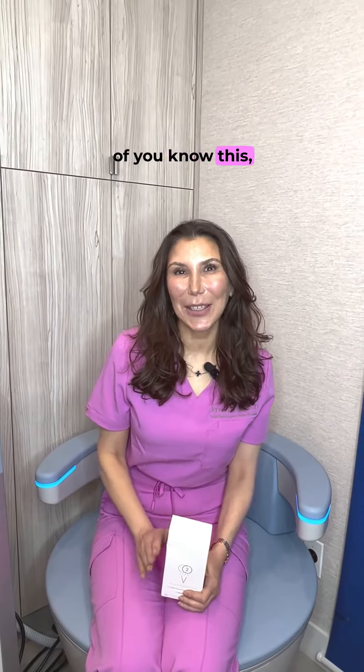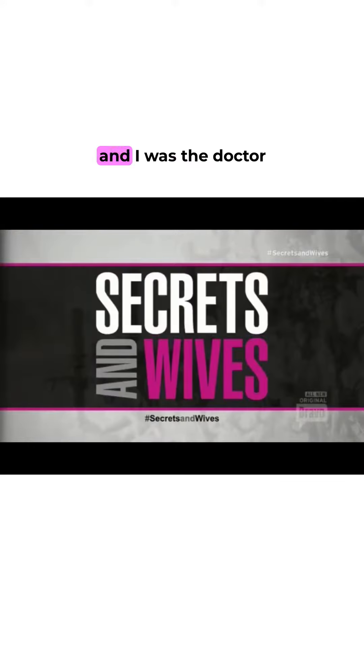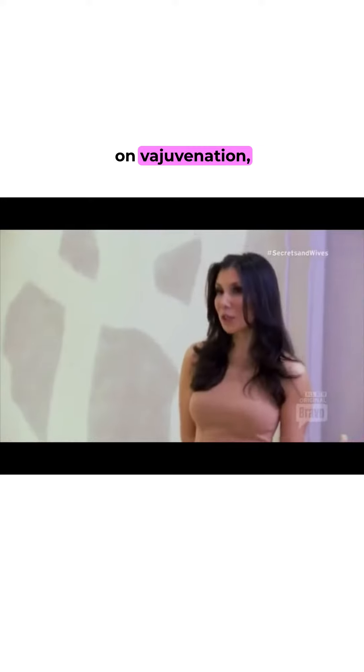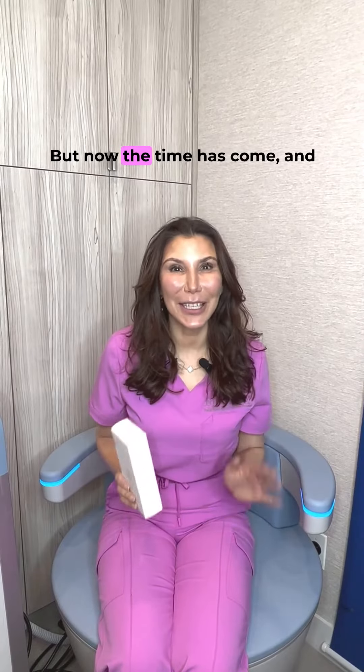I don't know how many of you know this, but a number of years ago I was actually on a Bravo reality show called Secrets and Wives, and I was with a doctor for a med spa, and we did this whole episode on vejuvenation — a topic which I don't think I've spoken about since, but now the time has come.